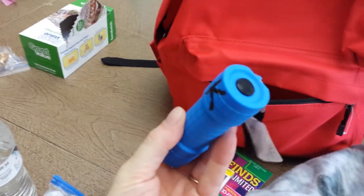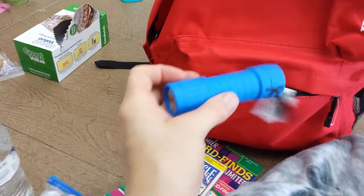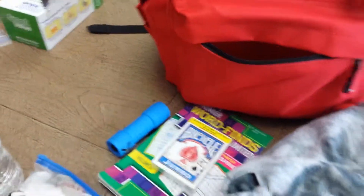The flashlight has a piece of paper in between the battery and the button so the batteries can be saved and won't turn on accidentally.